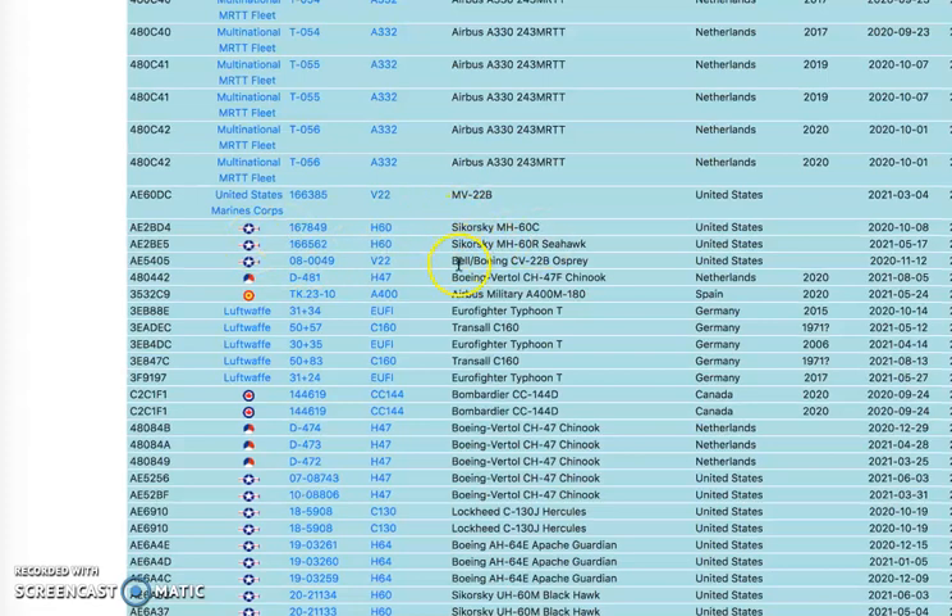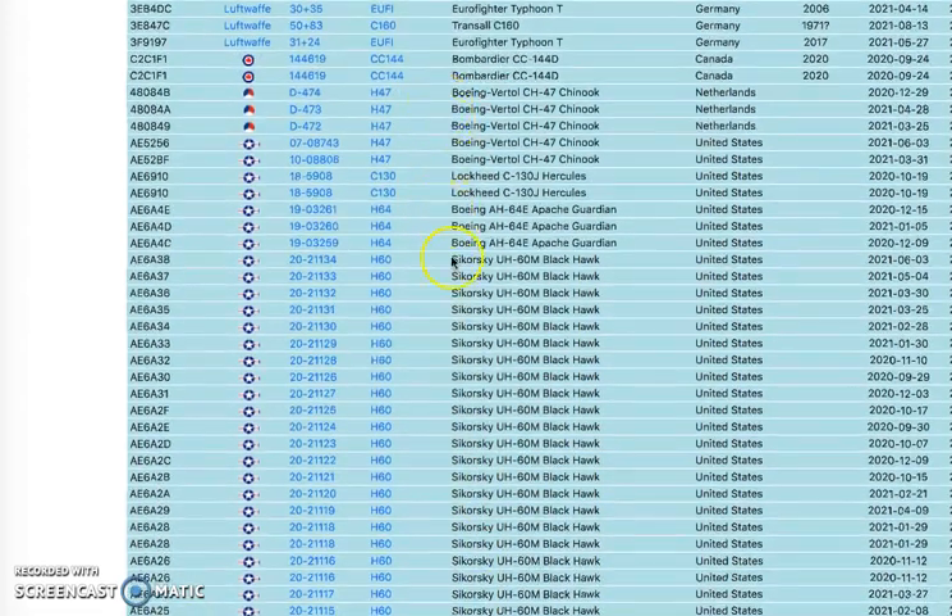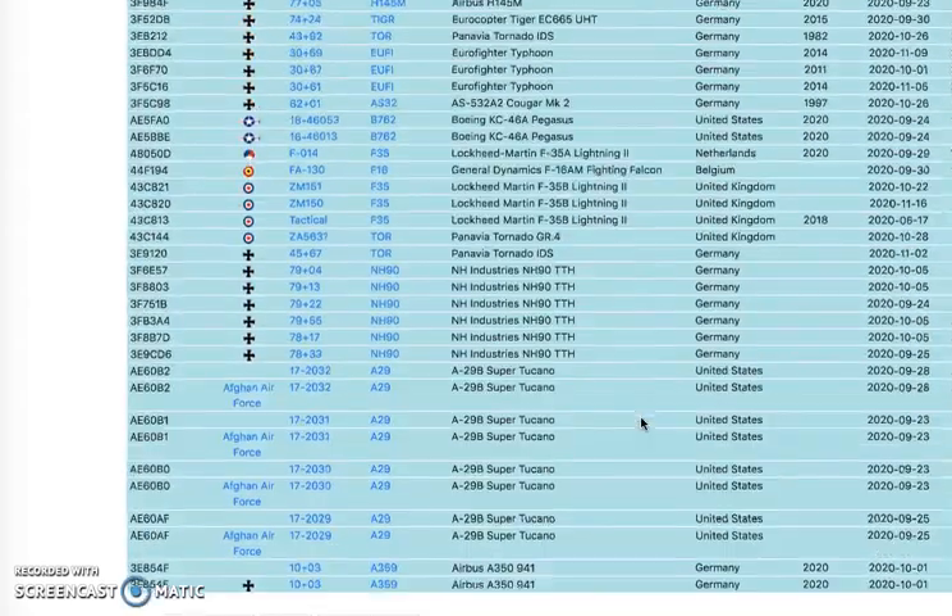It's Sikorsky, Bell Boeing — the Sikorsky Archive they talk about all the time on the blacklist. So there's a lot to see on these.